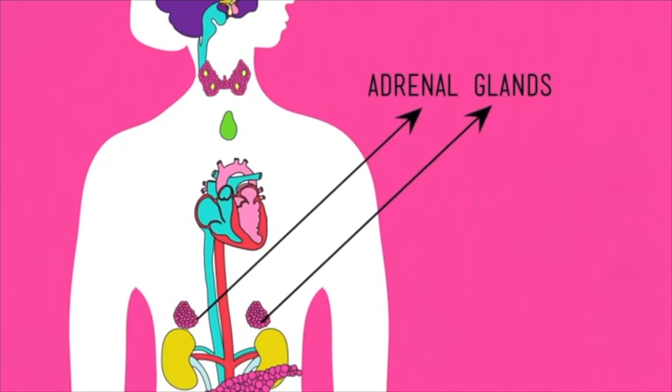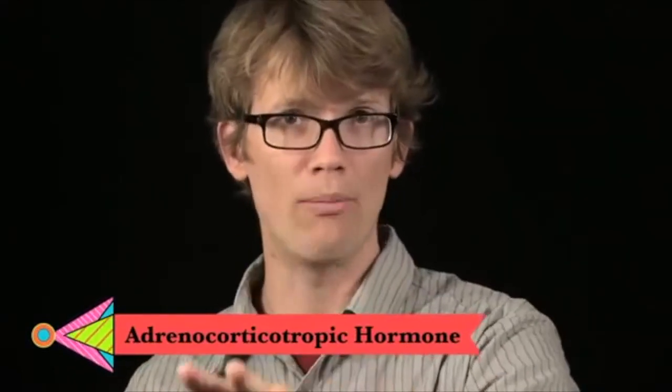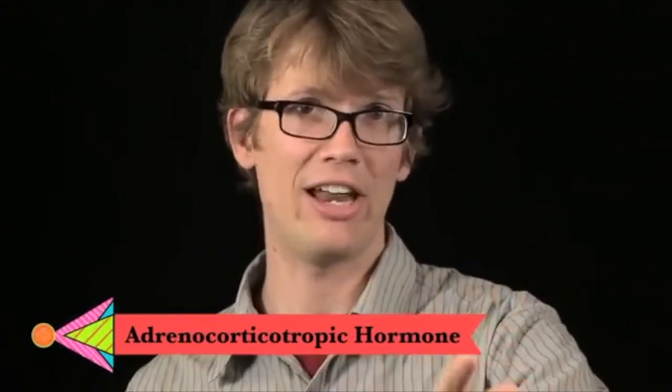The adrenal glands sit right on top of the kidneys and make hormones that help the kidneys maintain salt and water levels, but they also respond to stress. Let's say you're walking down the street and get hit in the face by an angry duck. As soon as the sympathetic nervous system senses something dangerous, the hypothalamus tells the pituitary to secrete adrenocorticotropic hormone (ACTH), which stimulates the adrenal glands to make epinephrine — also known as adrenaline. The epinephrine tells your body to cut blood supply to digestion, send blood to your lungs and muscles, and speed up your heart rate.